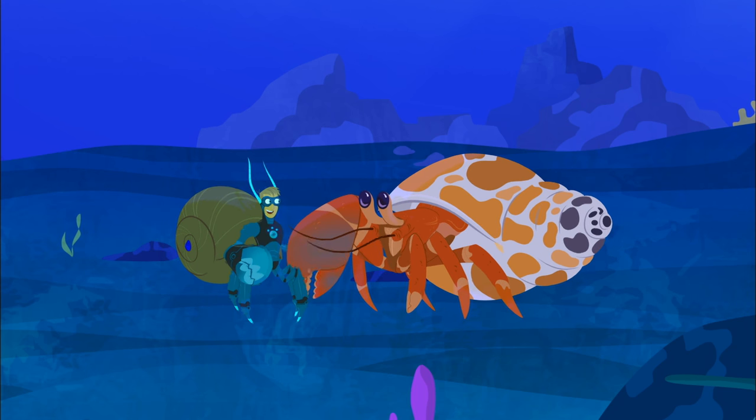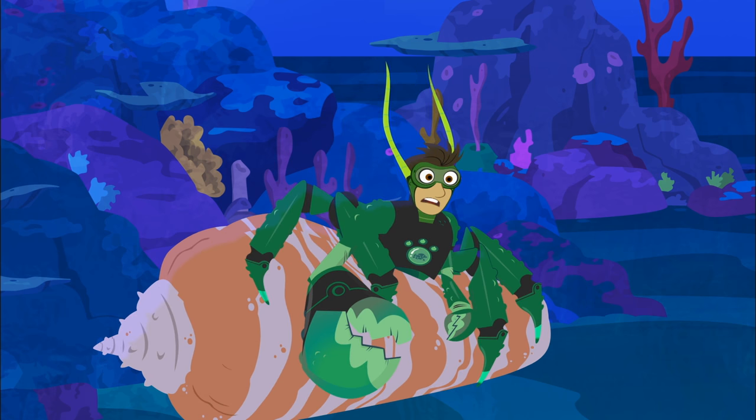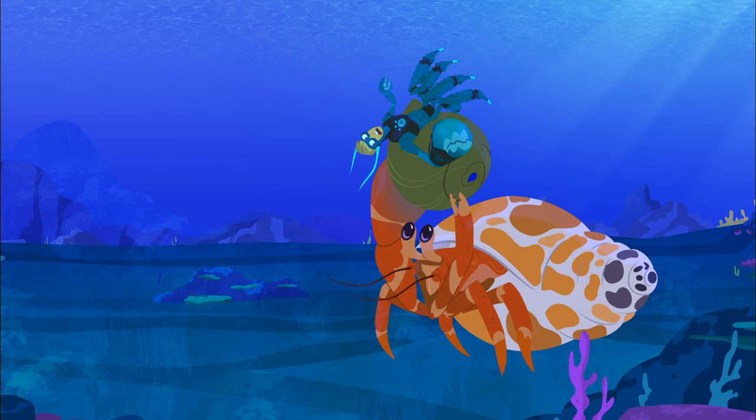Let me try. Quit fooling around. My shell's so tight I'm feeling the squeal. You win.